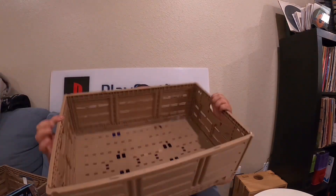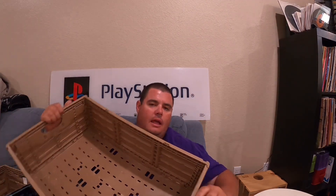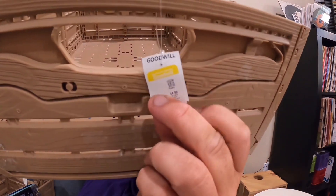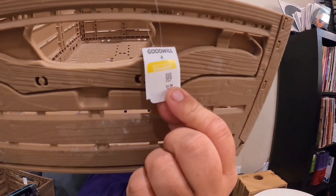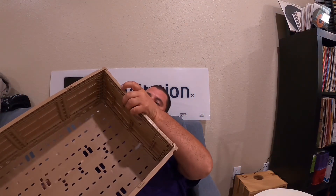We're going to skip some of the small stuff and go to the big stuff. So I got two of these — these are the collapsible totes. Let's see if you can see that right there. I don't know if you can read that, but it is $4.99. So for $5, and I got two of those — so for $10, I got two collapsible storage totes.